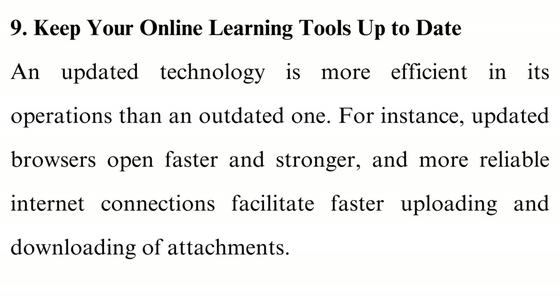Tip 9: Keep your online learning tools up to date. An updated technology is more efficient in its operations than an outdated one. For instance, updated browsers open faster, and more reliable internet connections facilitate faster uploading and downloading of attachments. So, to ensure productivity at its best, make sure all your technologies are updated and of the best quality — including the online learning platform, browsers, internet connection, and so on.